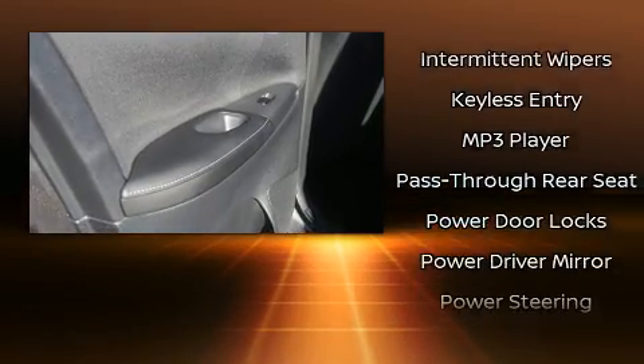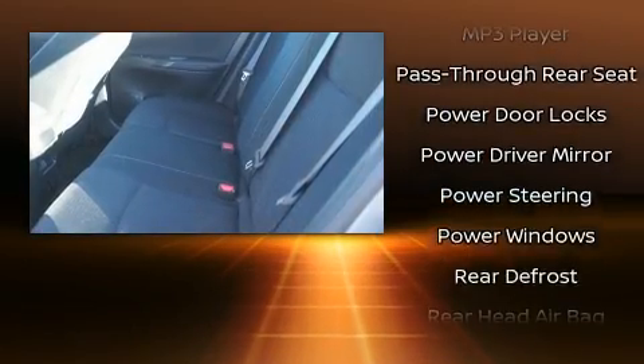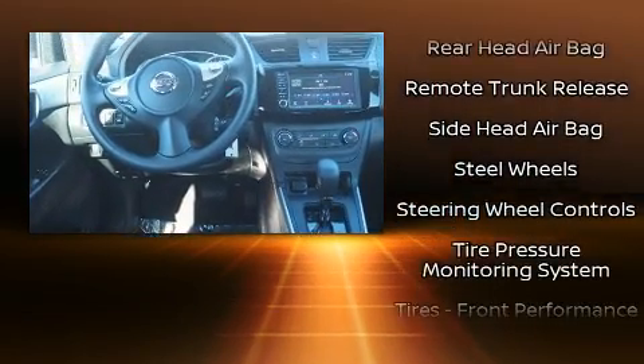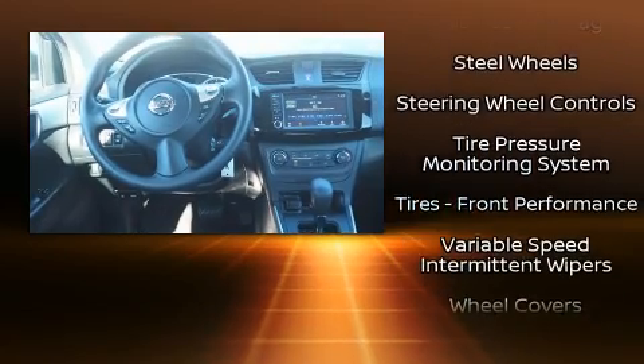Various mechanical systems are monitored by electronic stability control, keeping you on your intended path. This vehicle has achieved certified pre-owned status by passing Nissan's comprehensive certification process, including a thorough 156-point inspection.